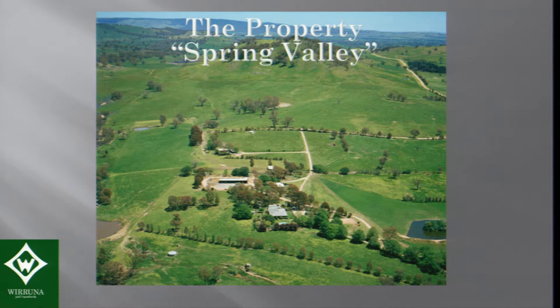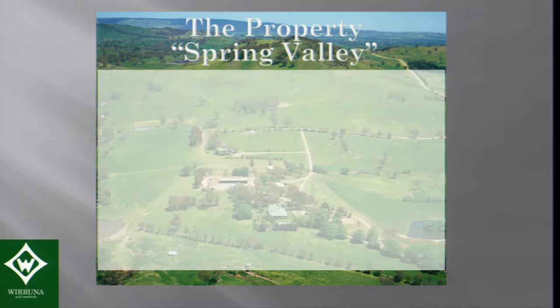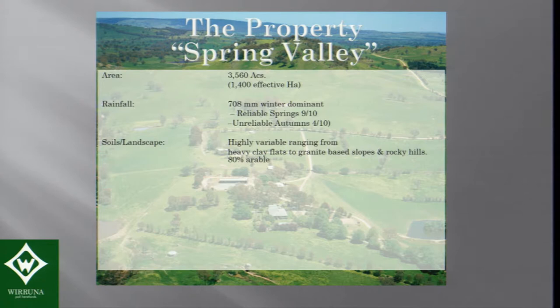The property where I live — that's a photo of where the houses are in the complex — it's not flat country, it's undulating country. I call it hilly in Australia, but when I come to New Zealand I realise that's totally a misnomer. Our place is about 1,400 hectares, and the rainfall is about 700 millimetres.